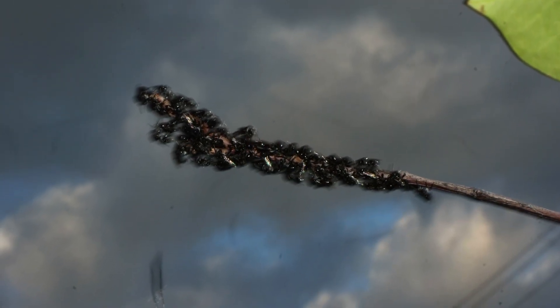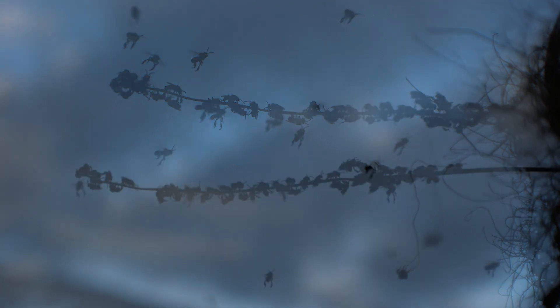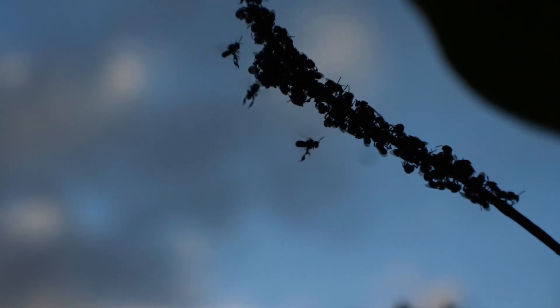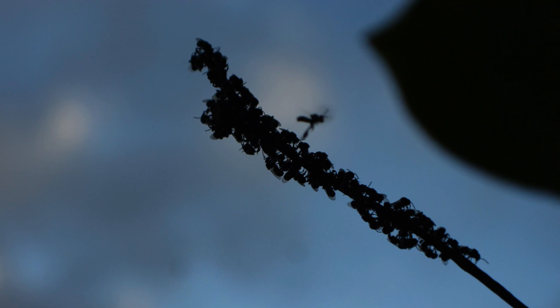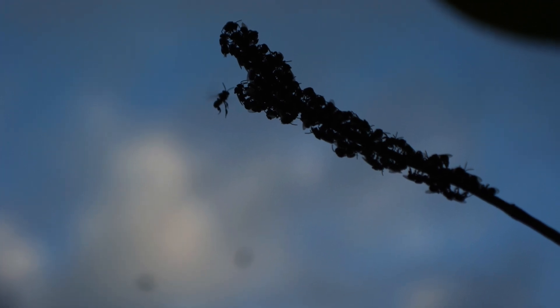The queen will then go back to the nest and lay all the eggs. She will not mate again, but she can fertilise all the female eggs she will lay for the rest of her life. To create a female she will fertilise the egg, and if she wants to create a male she won't fertilise the egg. So all the bees in the colony have the same mother and father and are full siblings. This is a stark contrast to the European honey bee, whose queen will mate with multiple males and all the bees in the colony will be half siblings.